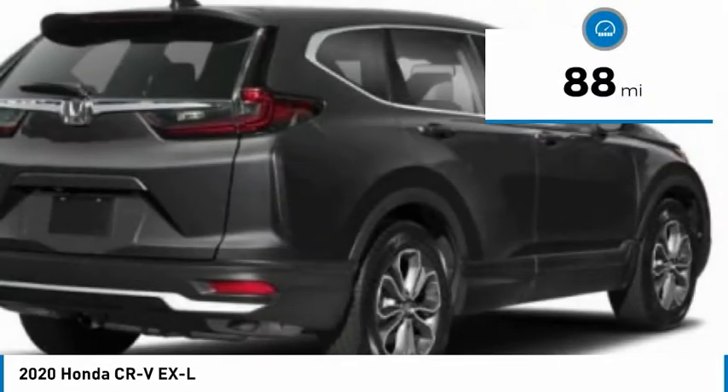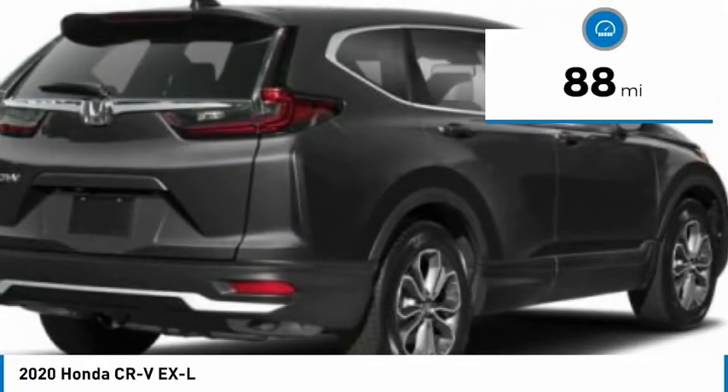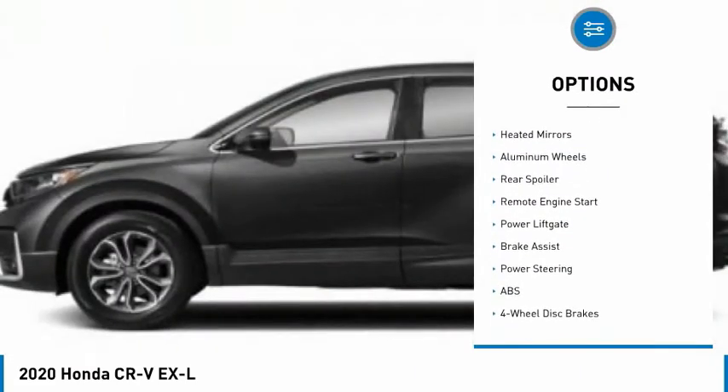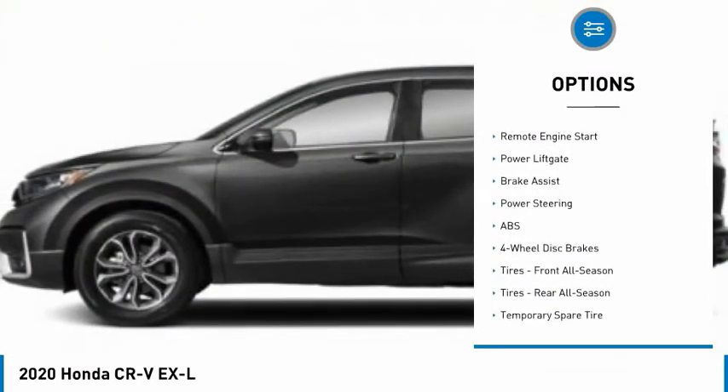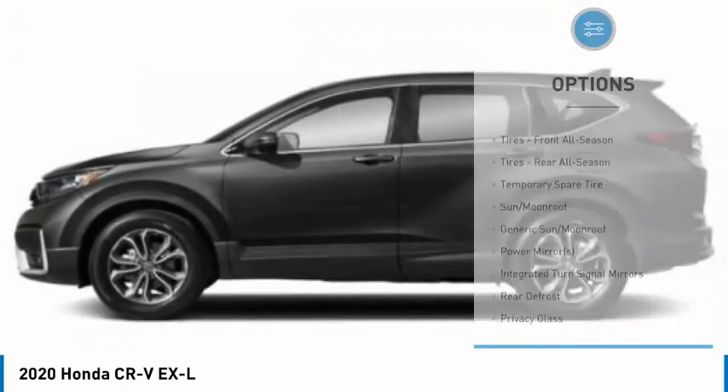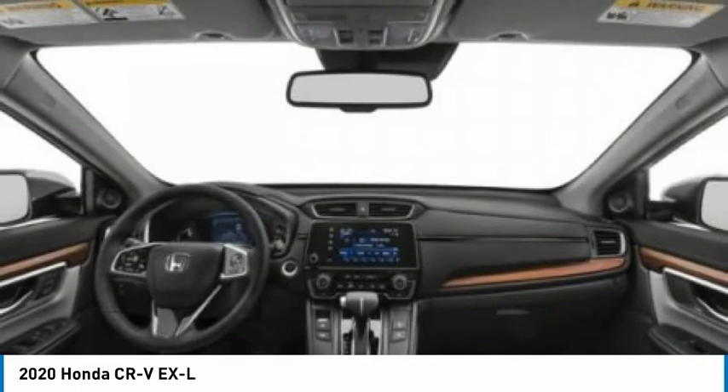This vehicle has less than 100 miles. Here are some of this vehicle's great options: tire pressure monitor, turbocharged, blind spot monitor, all-wheel drive, heated mirrors, aluminum wheels, rear spoiler, remote engine start, power lift gate, brake assist.